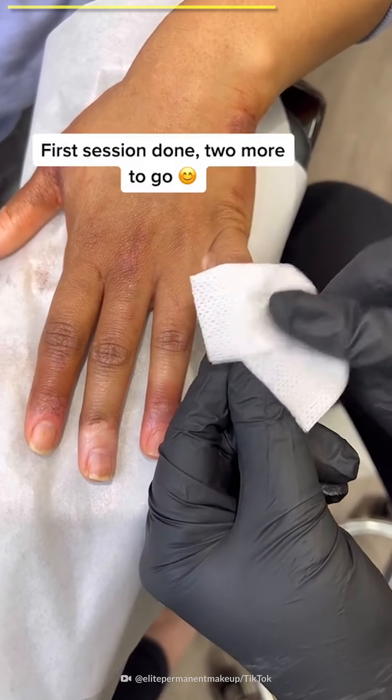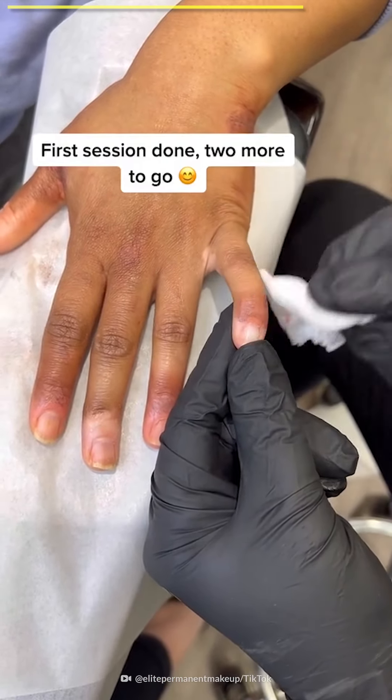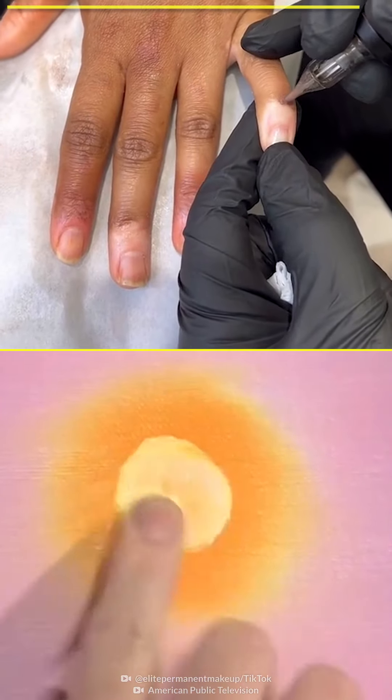First session done, two more to go. Now you could use a brush, but finger painting's fun too.